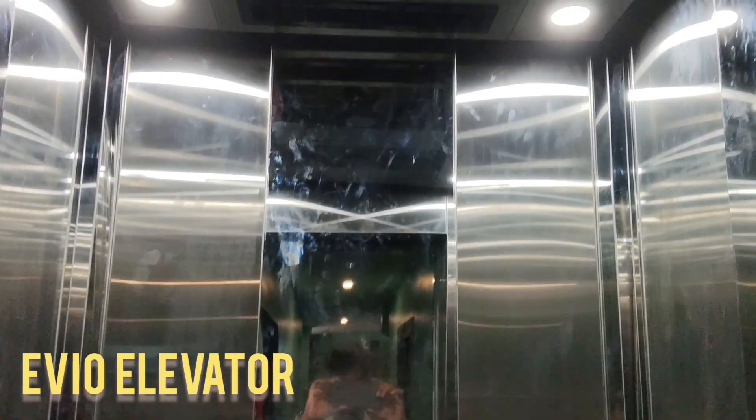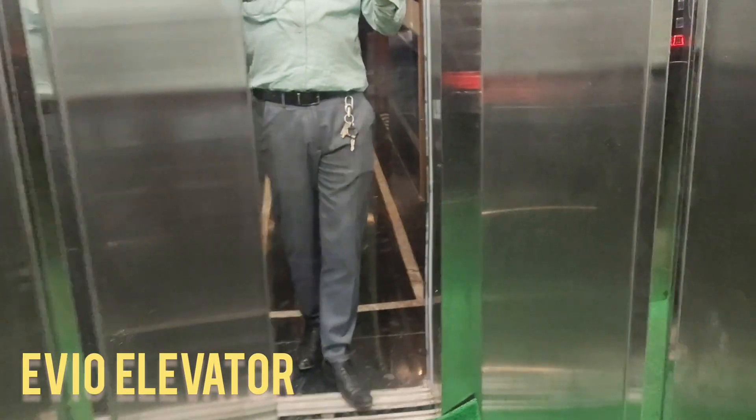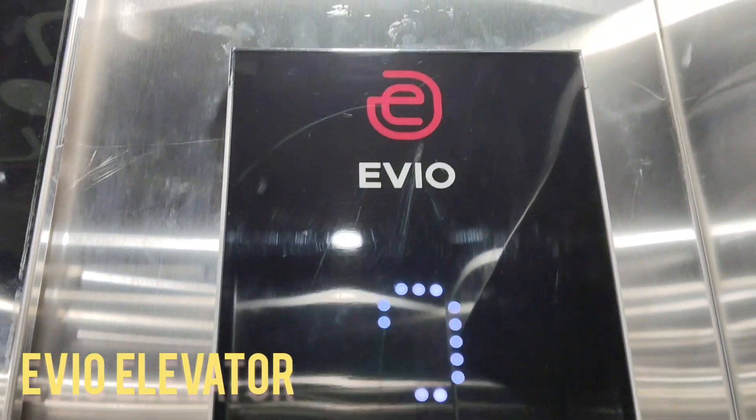Making it ideal for modern apartments, hotels, and commercial spaces where performance and reliability matter. The side-opening-door mechanism adds to the comfort and convenience of passengers by offering a wider opening space and faster door operation.